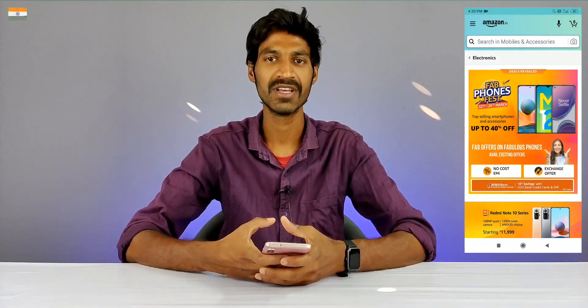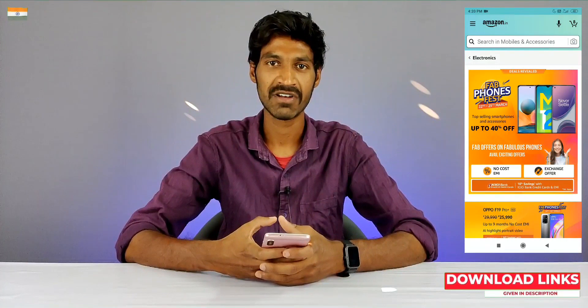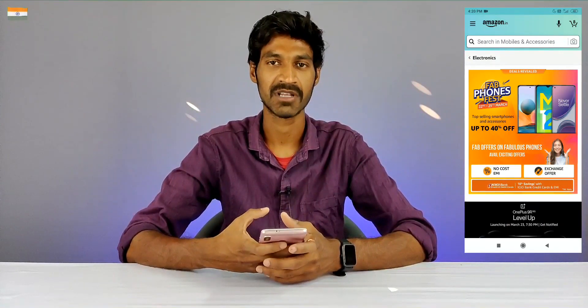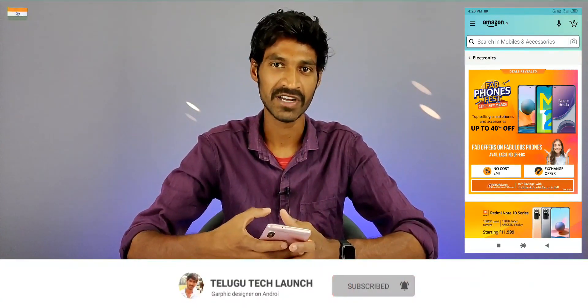I have a Redmi Note 10 series and I found it on Amazon. I got this mobile from 7,000 down to 5,000. I have a great offer today. I'll show you the details clearly towards the end of this video.